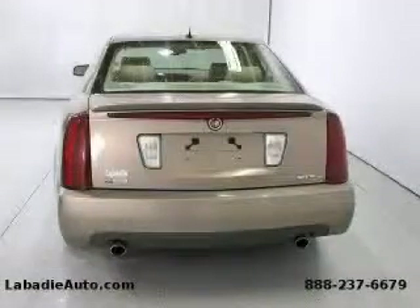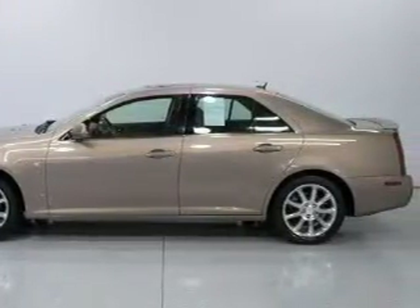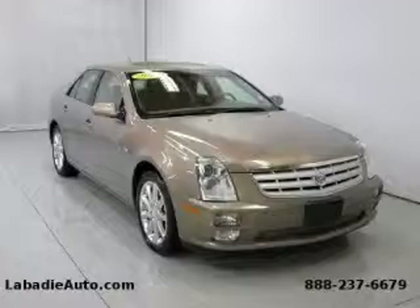It features a 4.6 liter 8 cylinder engine and an automatic transmission. This Cadillac has had only one owner and it qualifies for the Carfax buyback guarantee. Stop by today and test drive this car for yourself.